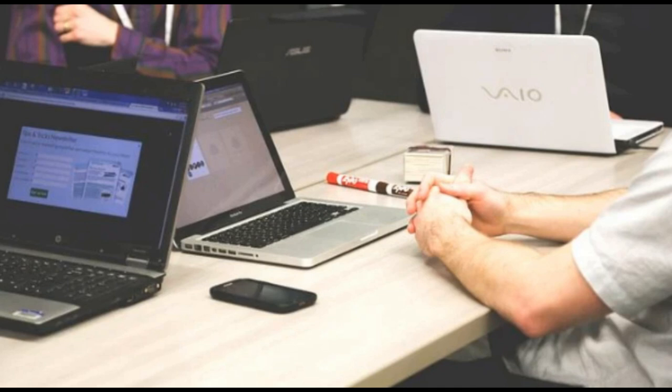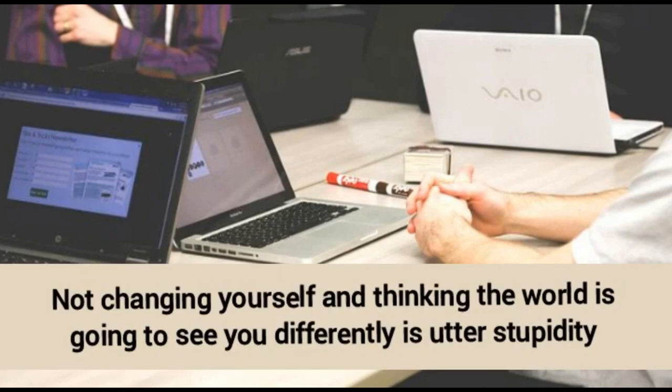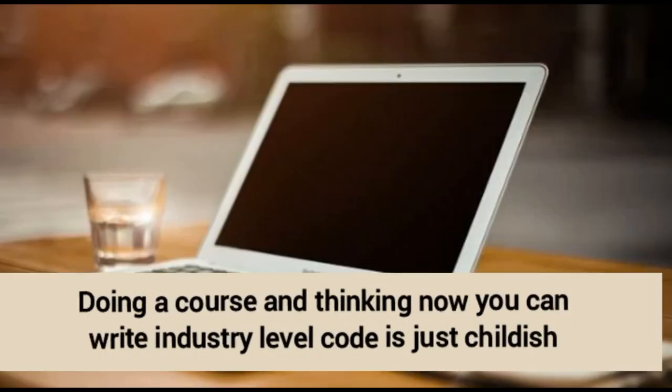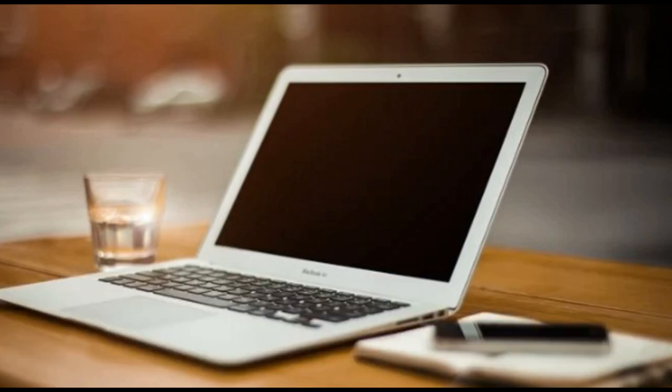Number eight — most freshers waste lots of time thinking someone somewhere is going to give them a job. Please be realistic. Not changing yourself and thinking the world will see you differently is utter stupidity. Number nine — doing a course and thinking you can now write industry-level code is just childish. Try to get job experience even if you get little or no salary. Learn how it's actually done in the industry — this will transform you from a fresher to a professional developer. Don't run after courses or certificates.